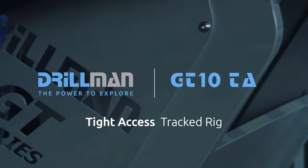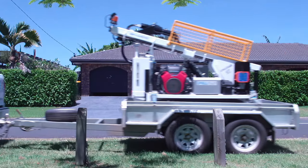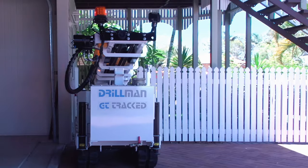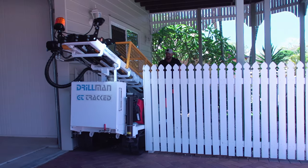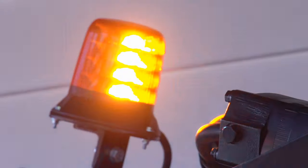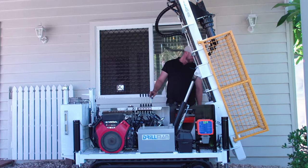Drillman GT10TA Tight Access Tracked Rig, designed and engineered to operate in very restricted or narrow access sites. The shortened mast and lightweight design means the rig can be used in low head height situations and environments where minimal ground pressure is required.